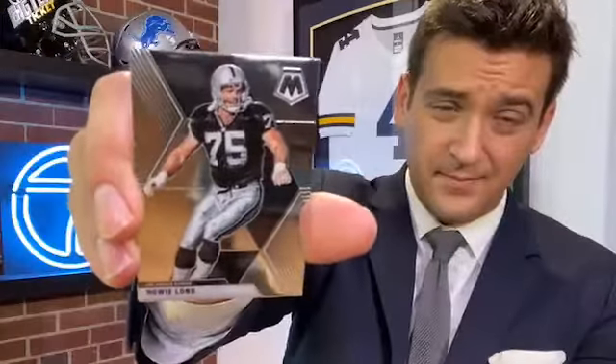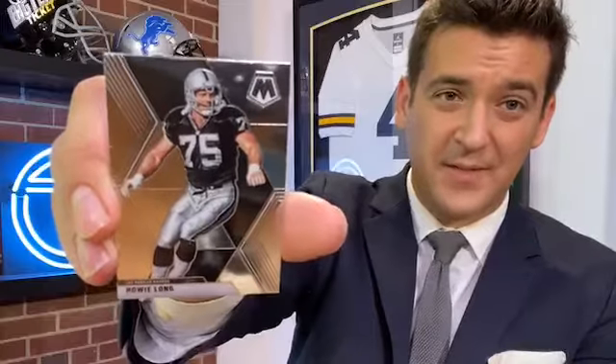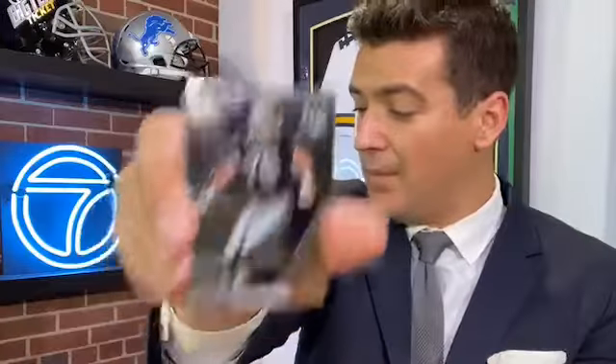Terry wants to know if we get uniform relics in these. In most Panini products yes, but in this one no — it's all about the parallels, the prisms, the autographs, the rookies, and the retro guys like Dan Marino. Jefferson is a good pull, I know it — it's just the redemption part. We love seeing the autographs when we pull them, but Jefferson, no doubt, it's exciting. These boxes are flying off shelves if they're not already gone from your local shop.